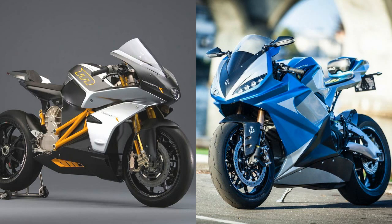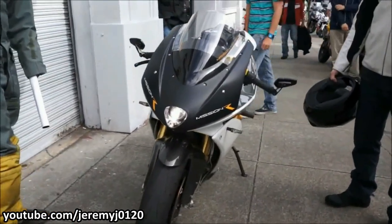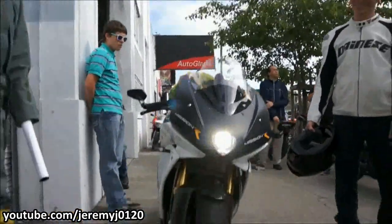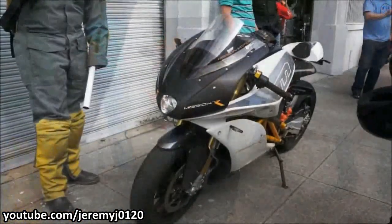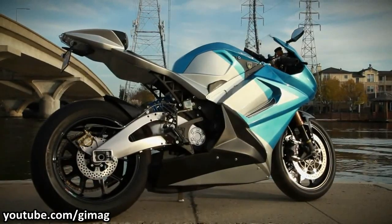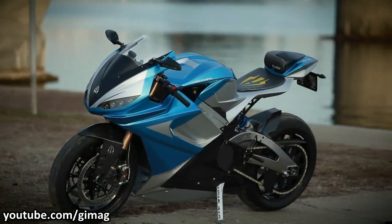Do you remember these motorcycles, the Mission RS and the Lightning LS218? These electric superbikes made quite a stir when they were first introduced. The motorcycles appeared on most of the major motorcycling magazines and unusually on some tech publications too. Fast forward to 2018, the Mission motorcycles is pretty much dead. And about the Lightning, honestly, I have no idea about the current whereabouts of the motorcycle or the company.